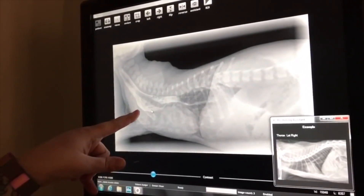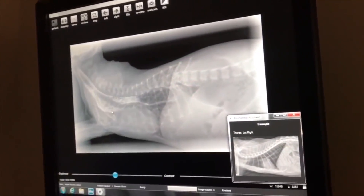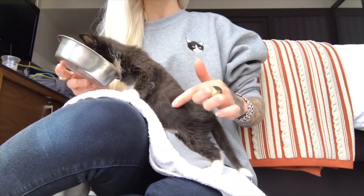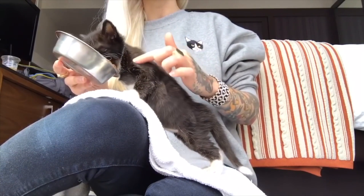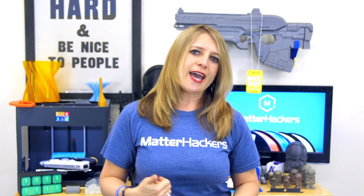They suffer from Megaesophagus. It's a congenital defect that makes it tough for cats and dogs to eat out of regular bowls on the floor. Their esophagus doesn't push the food down to the stomach like normal, so eating from a raised bowl sets the esophagus up at an optimal angle for food to pass smoothly through.